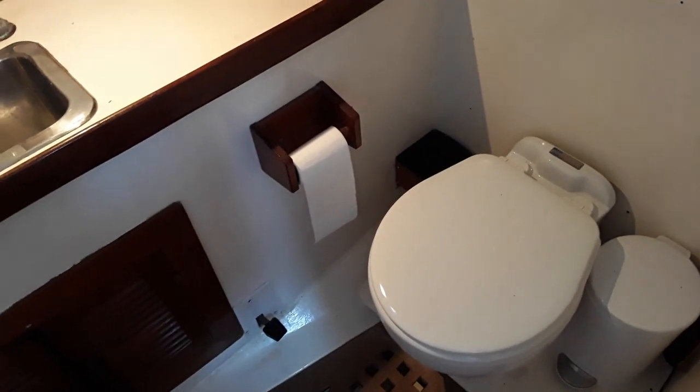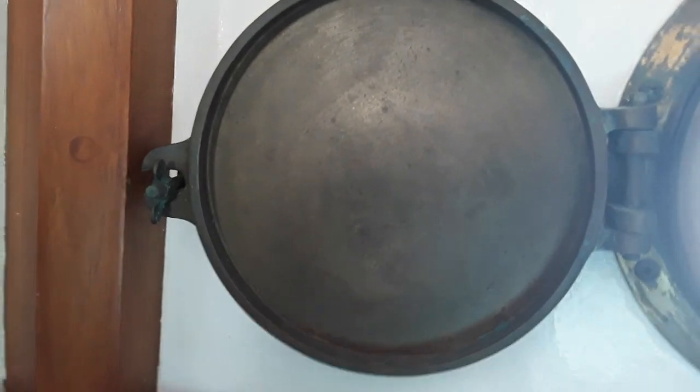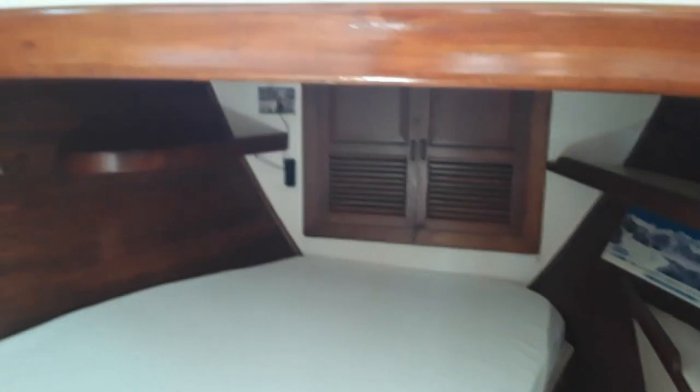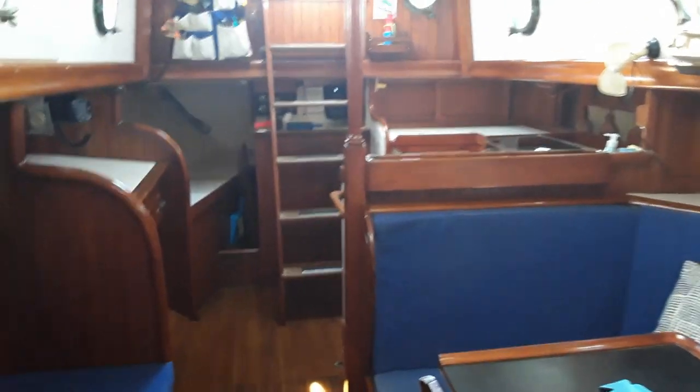Good storage with sliders below and cabinets above. The head has a nice Raritan Elegance electric toilet — they work pretty well — and decent cabinet storage with a medicine cabinet. Opposite could certainly be used for pantries or turned back into a hanging locker. Good time to mention these incredible bronze ports — they all have opening glass. We found this boat unbelievably comfortable. Anchor locker forward, huge storage underneath, with some space used for the holding tank.